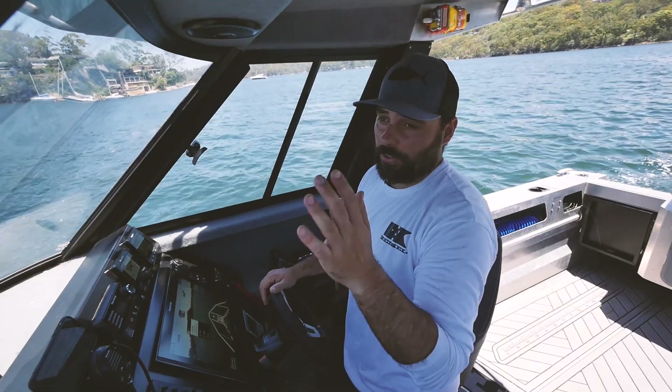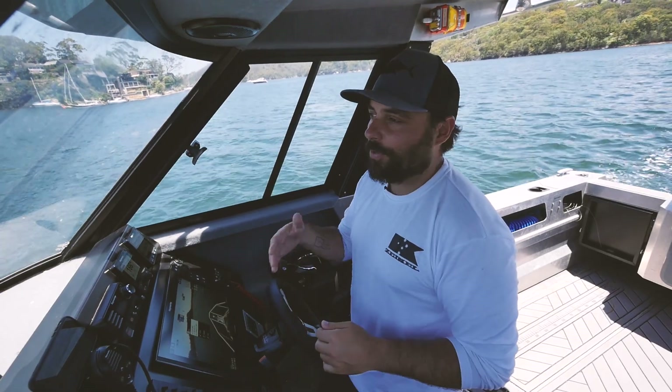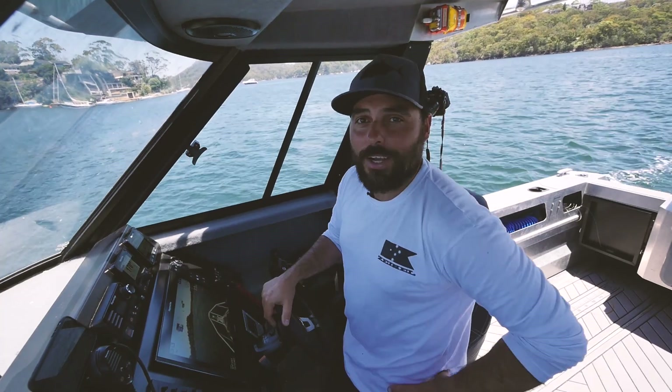Another really cool feature is using the camera early in the morning. We're in a cabin boat often with early morning starts, it's quite foggy and you're constantly wiping down your window. But you just need to flick on the screen and you can see where you're going quite easily.